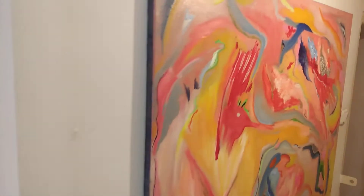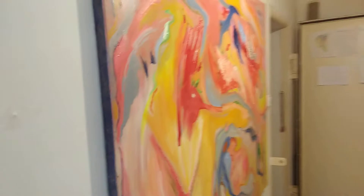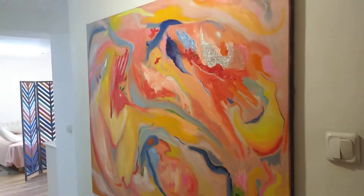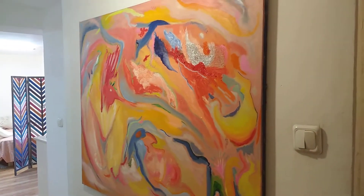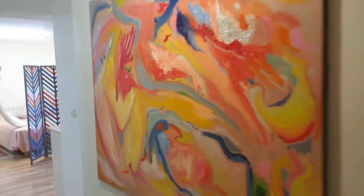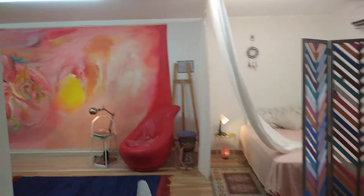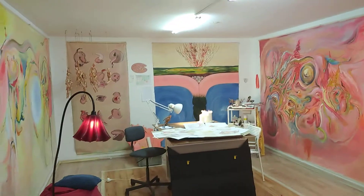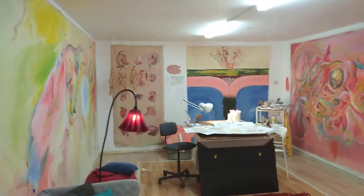Hi, this is the studio of Yasmin Hasidim. To begin with, this is a painting that I'm still working on, an abstract painting. And this is my studio — welcome to the virtual tour.